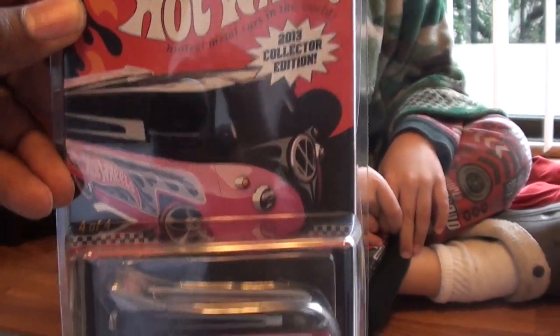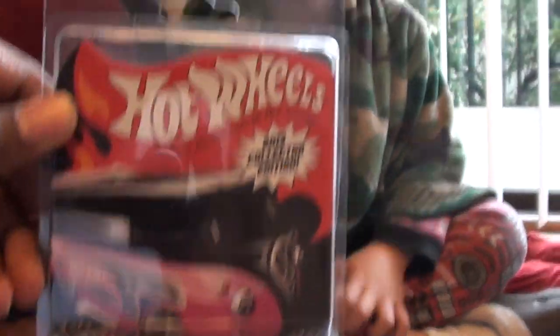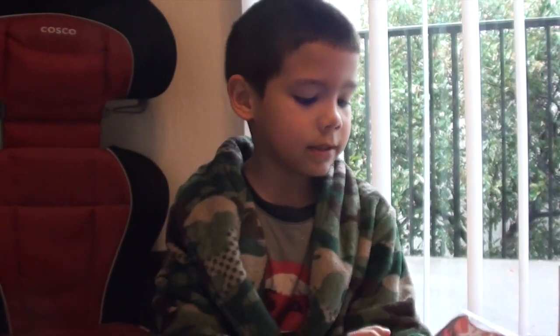Good color? You like the color? Yeah, good color. And this is a Volkswagen and that's a truck. Okay.